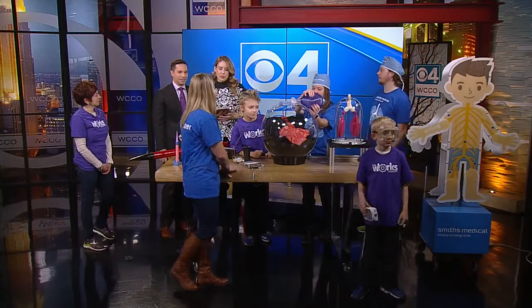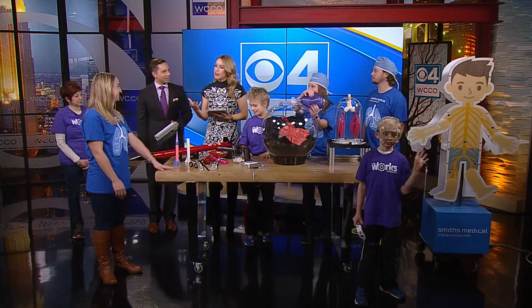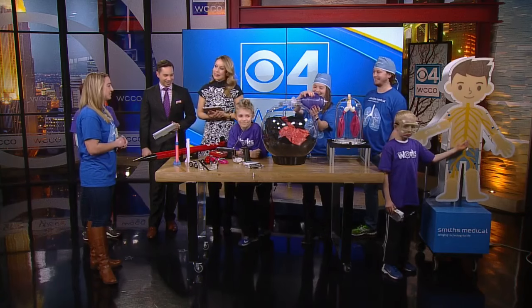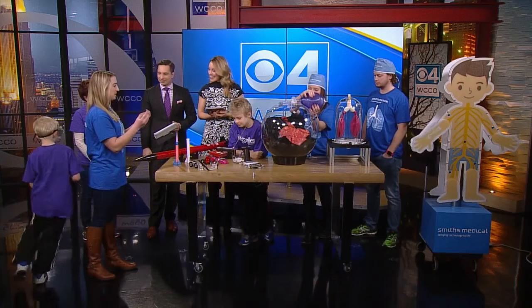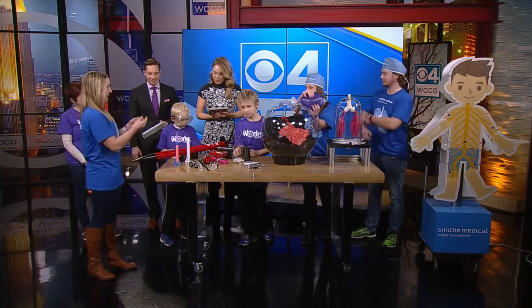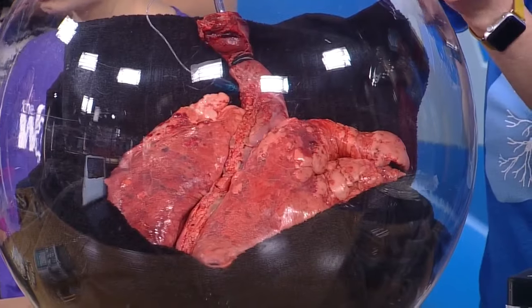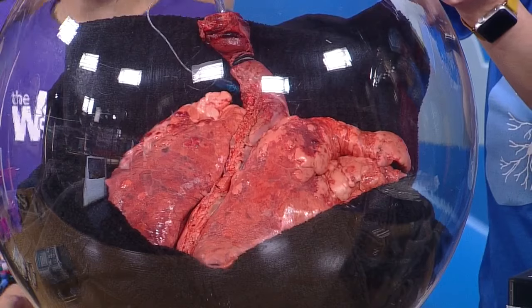What do you see in the excitement of these children who get to do something like this? When we were thinking of what to use for an exhibit, we wanted the gross factor to pull them in, to be intrigued about science. And then our products show the engineering behind it — what you can use to help improve and save patients' lives every day.